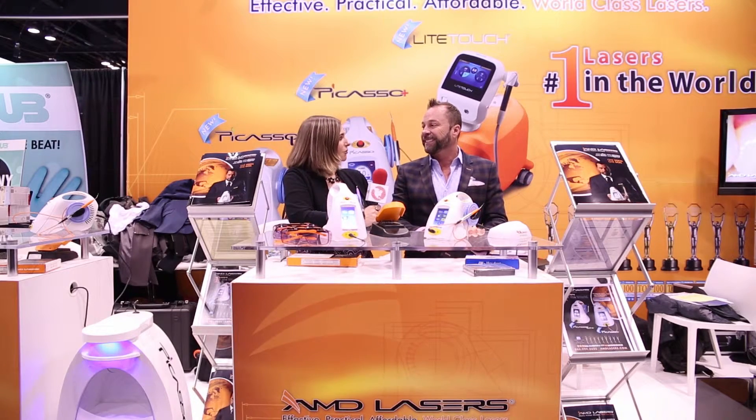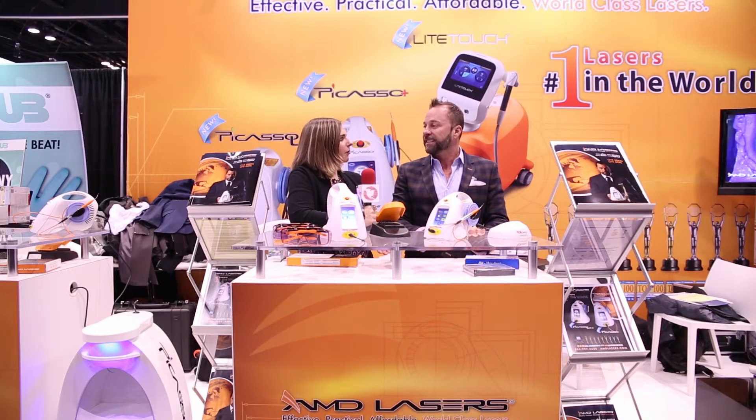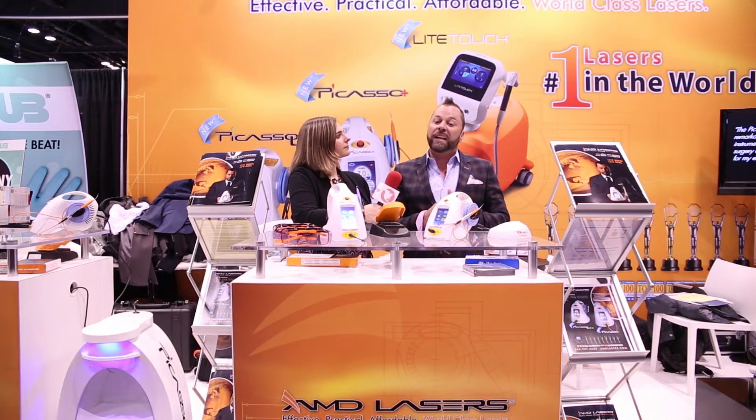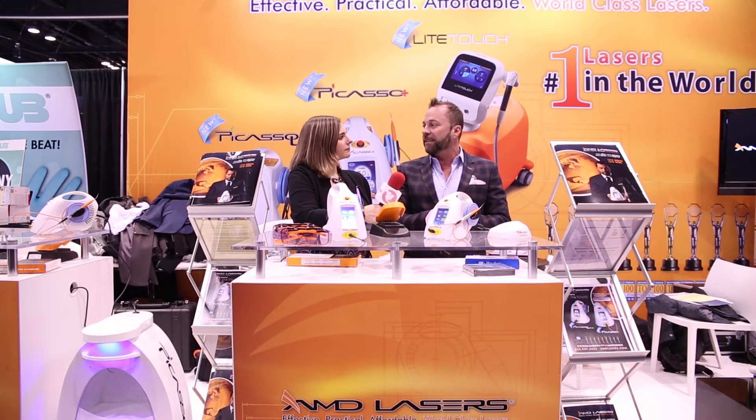Well, that's fantastic. Congratulations on the new launch — we wish you the best with it, and you can always find out more here at DentistryToday.com. For people who can't make it to the meeting, where can they go to find out more? Of course, AMDLasers.com. We have a phenomenal educational site. If you want to see how these lasers work, there are great how-to videos — they're one to two minutes each. And of course, all the products are featured. Lots of how-to articles and videos on AMDLasers.com.